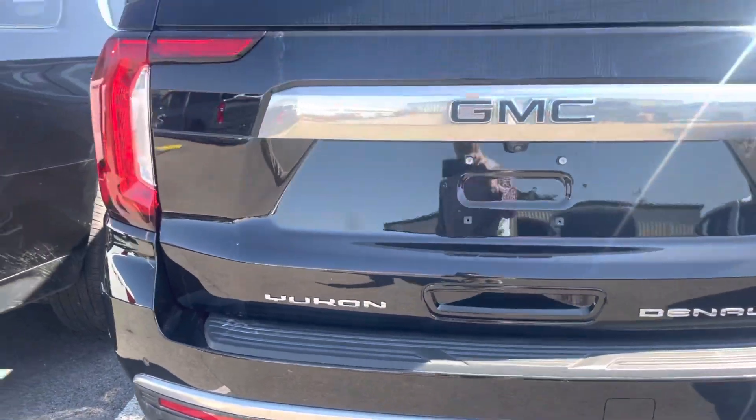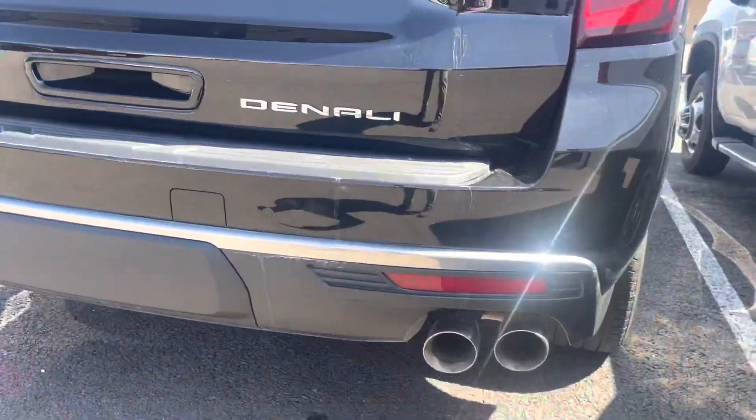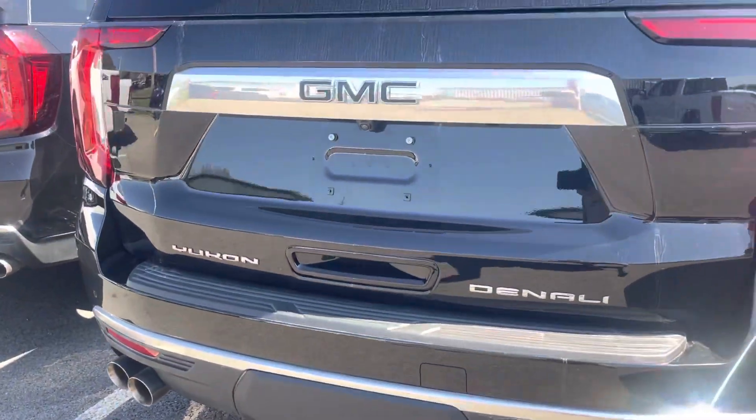Of course, it's a loaded up Denali package. No damage on the back. Towing package, and it's got the nice cover still on there.